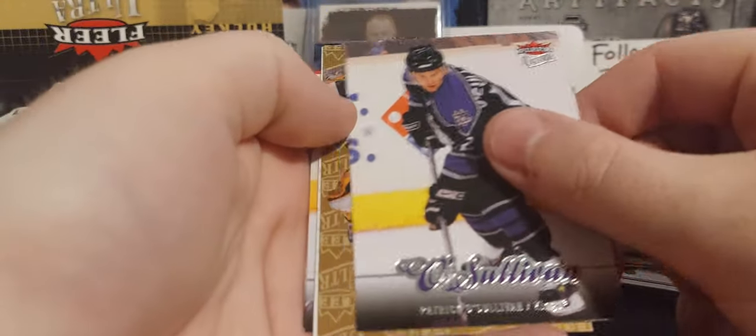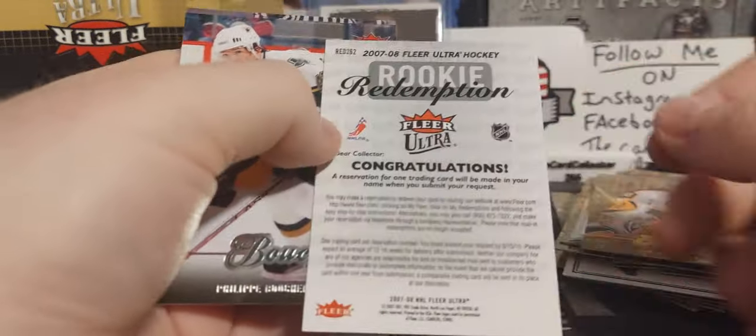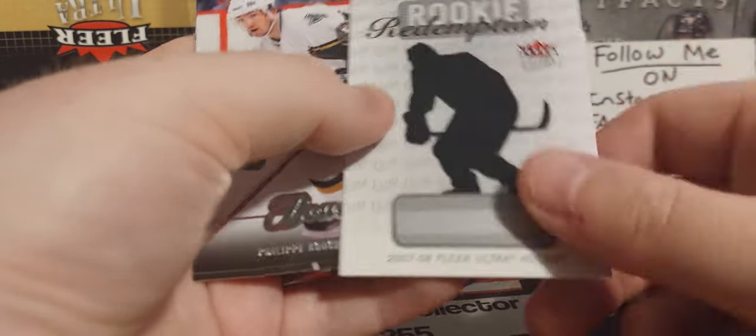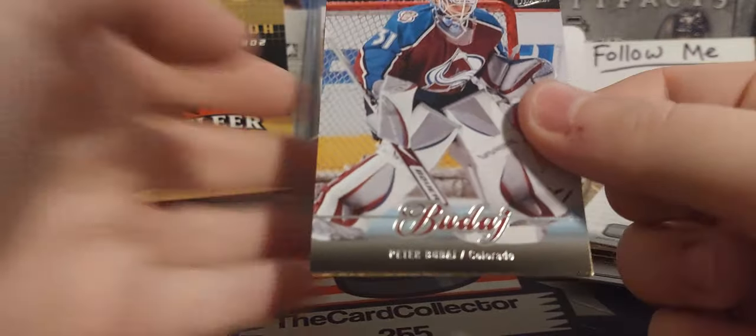I'm just hoping to get one jersey card. O'Sullivan — a rookie redemption! There's Tim Thomas, and another rookie redemption. Hopefully it's someone big — that's what I was afraid of. That could be Carey Price, that could be Jonathan Toews. Maybe someone in the comments will know who that rookie is.